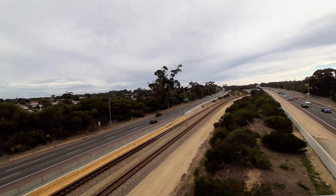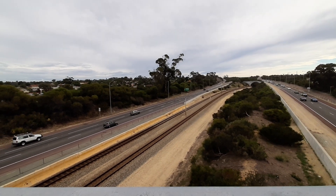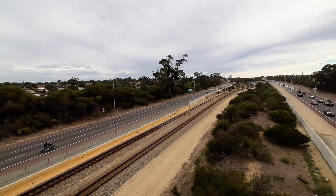The train is six cars long. And here it comes — rumbling past. Woo!